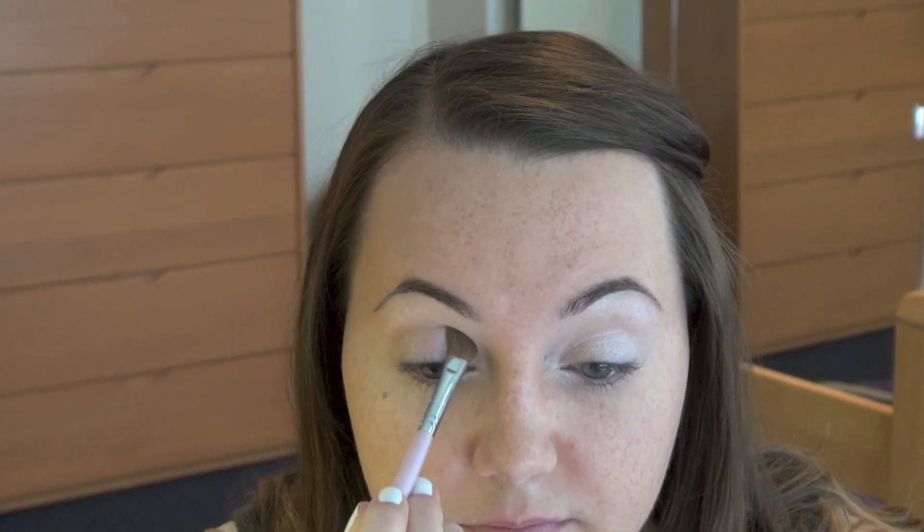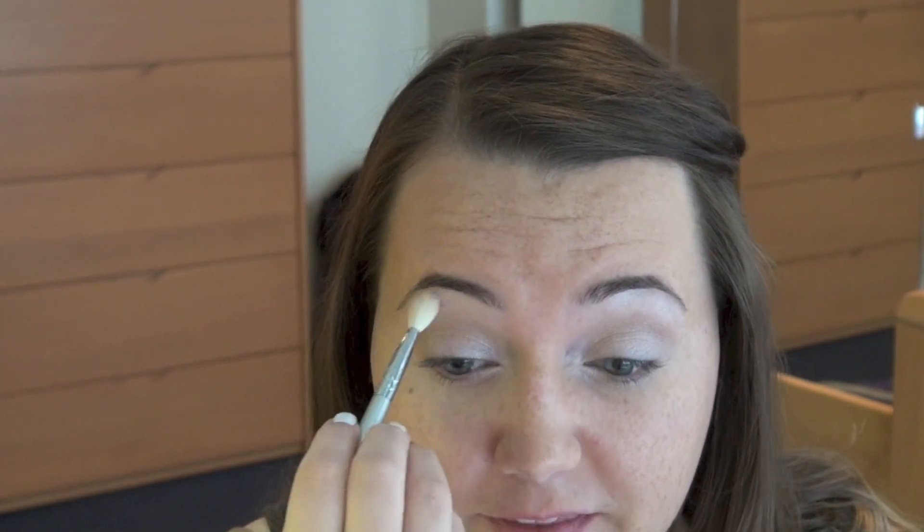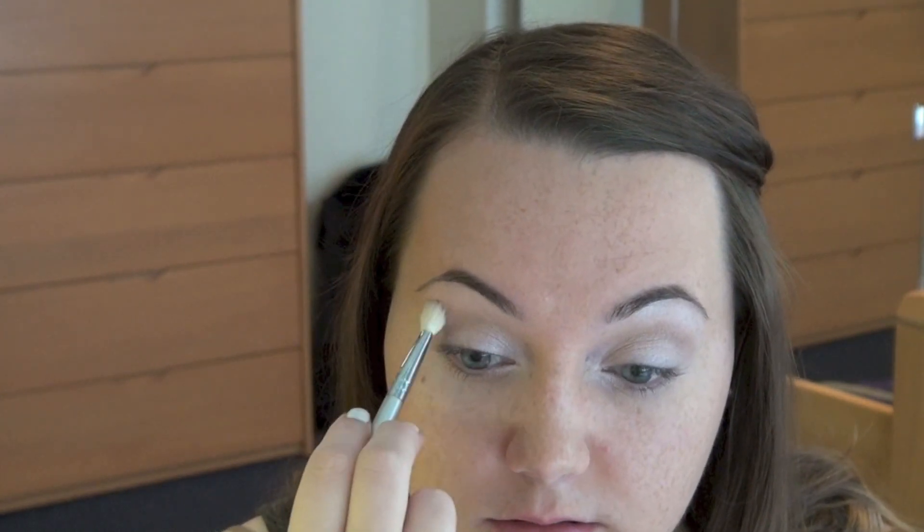Then I'm taking a medium angled shading brush, the Sigma E70, and picking up the middle color — it's a light brown with a little bit of taupe. I tap off the excess and take it through the crease. Once the crease color is laid down, I use a Sigma E25 blending brush to blend it out so there's no harsh line. It's a really easily blendable color, which is why I love it for the crease.